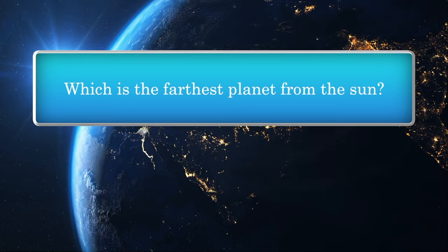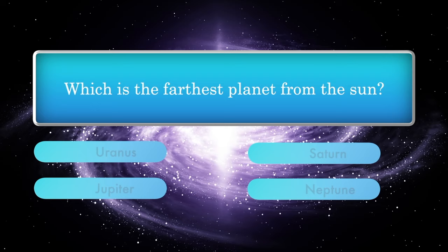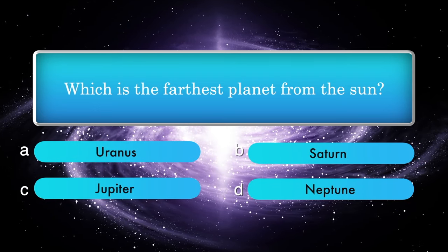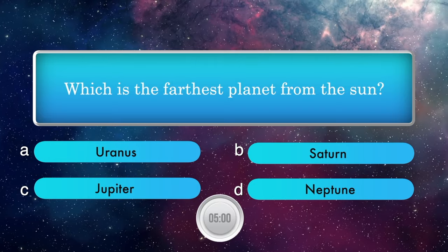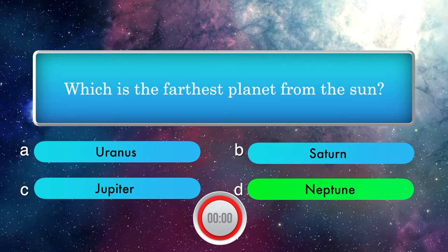Which is the farthest planet from the sun? Options: Uranus, Saturn, Jupiter, Neptune. Answer is Neptune.